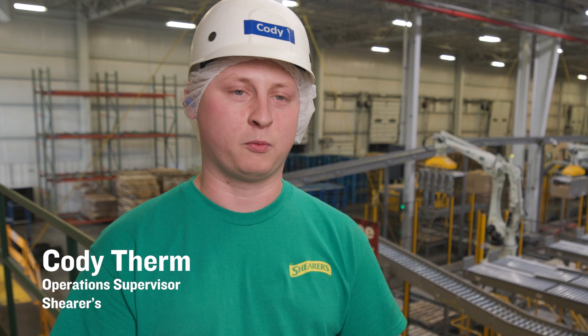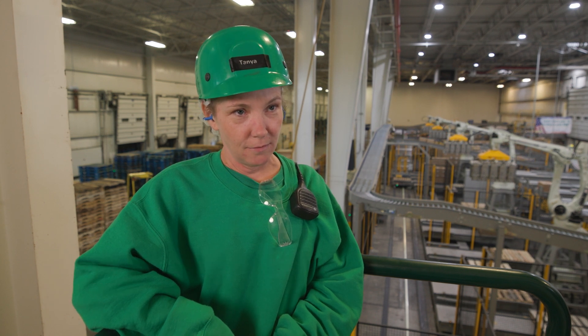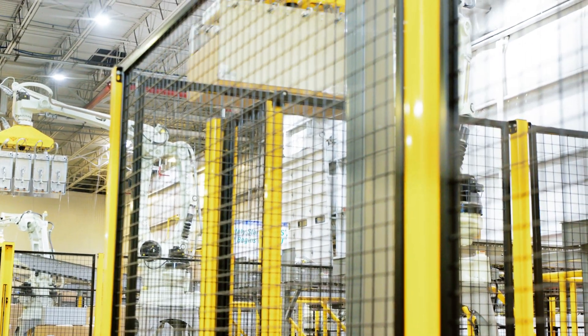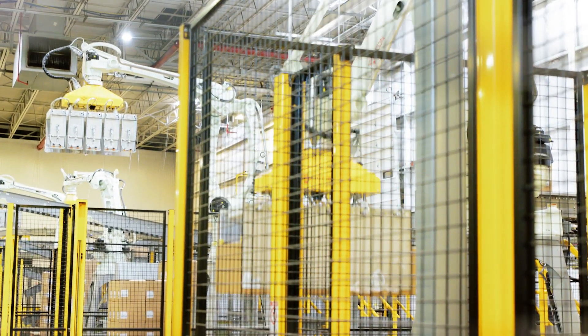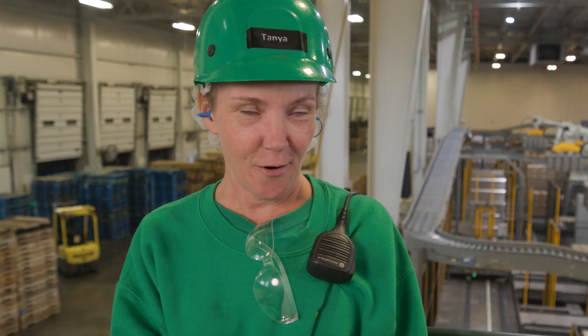My favorite part of the robotic system is that it's just so easy to use — it's user-friendly. I was hired as a packer about five years ago and they had a bid open for the robotics operator position. I applied for it not knowing anything about it. I basically run it all by myself, and I'm the type of person who can't even operate her own laptop.